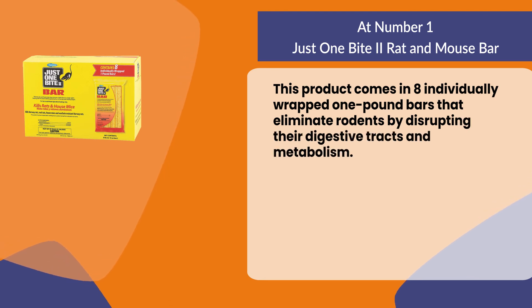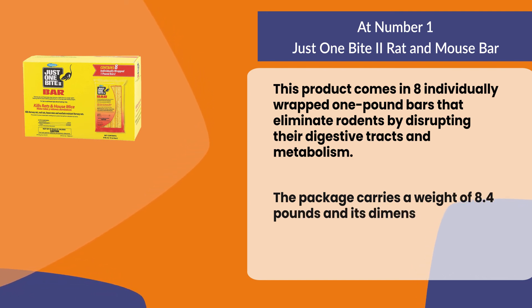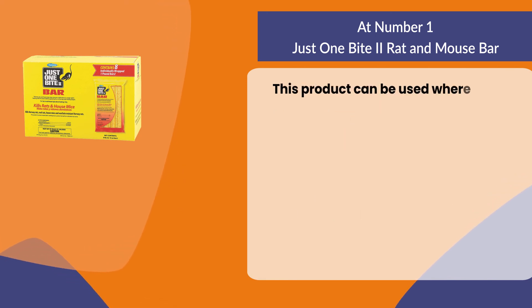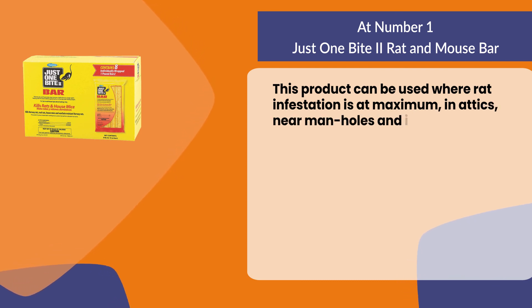The package carries a weight of 8.4 pounds and its dimensions measure 19 by 10 by 7 inches. This product can be used where rat infestation is at maximum — in attics, near manholes, and in garages.